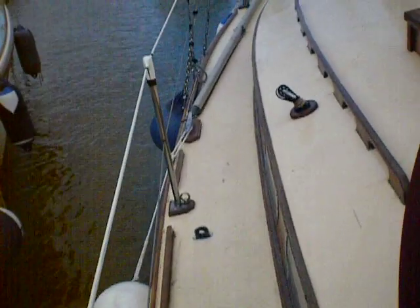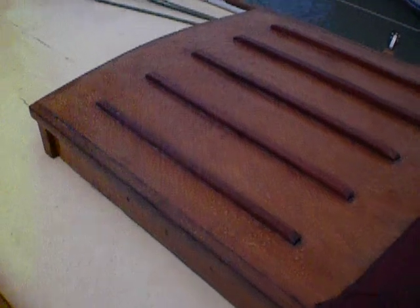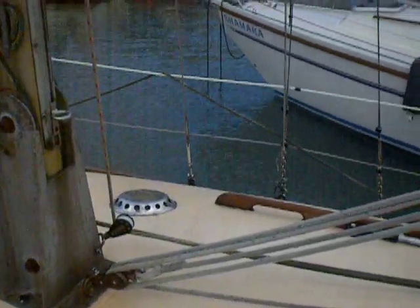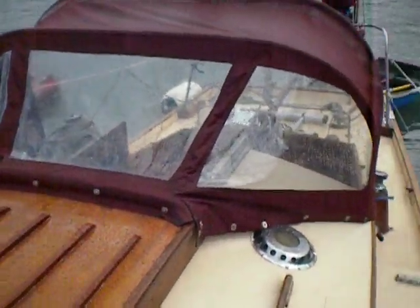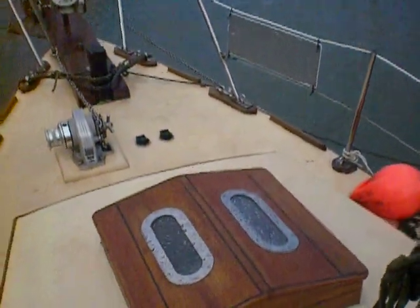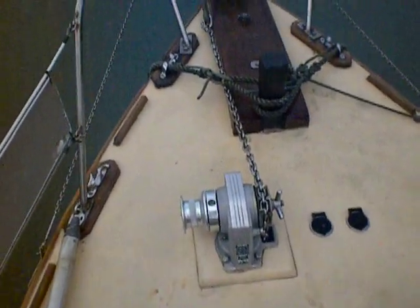Moving forward, you can see that she is in remarkably good condition — she really has been loved. Up to the foredeck, nice business-like electric windlass.